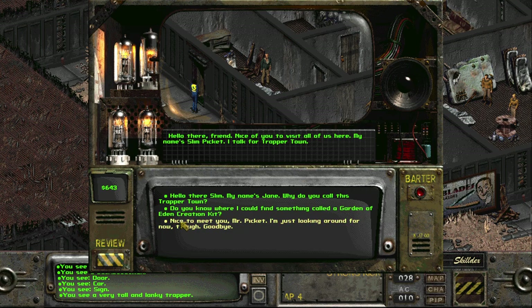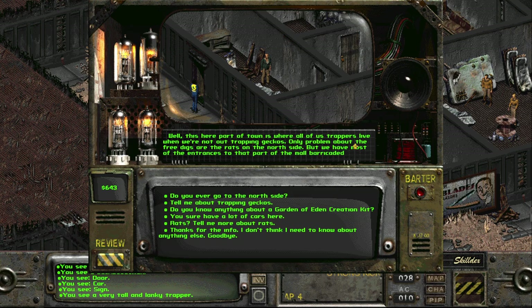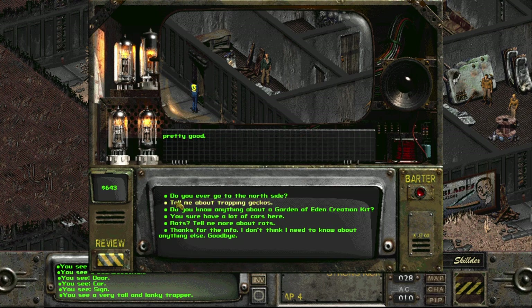Finally somebody pleasant! 'Hello there, Slim — my name is Jane. Why do you call this Trapper Town? Do you know where I can find a Garden of Eden Creation Kit?' No — let's ask about Trapper Town instead. 'This part of town is where all us trappers live when we're not out trapping geckos. The only problem is the rats on the north side, but we have most entrances barricaded.'